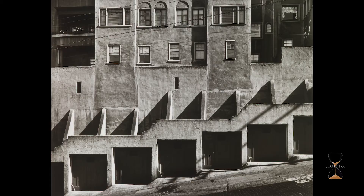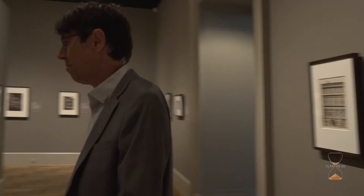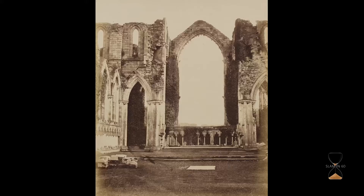Since its inception in the 1850s, the field of architectural photography has satisfied the growing interest in the world beyond everyday experience. It created a field of armchair tourism that, to this day, only continues to expand.